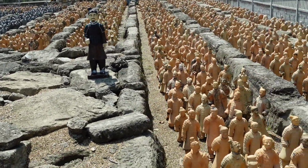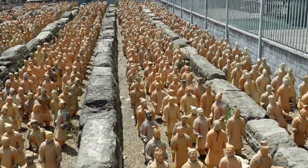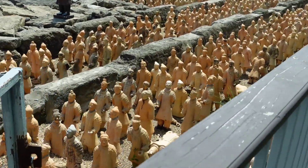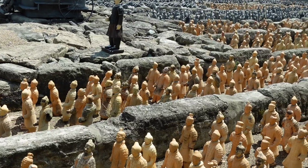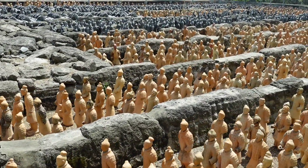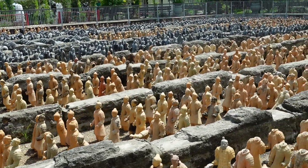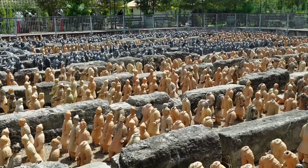Each individual soldier had his own expression, his own personality, different weapons, different plating on his armor. It was really great seeing how much work and care had gone into these soldiers. You can tell that whoever made them really wanted to get them as accurate as possible to the actual full-size ones in China. After seeing this, I can't even imagine what it would be like seeing the full-sized ones over in China, but it has definitely been added to my bucket list of something I'd love to explore someday.